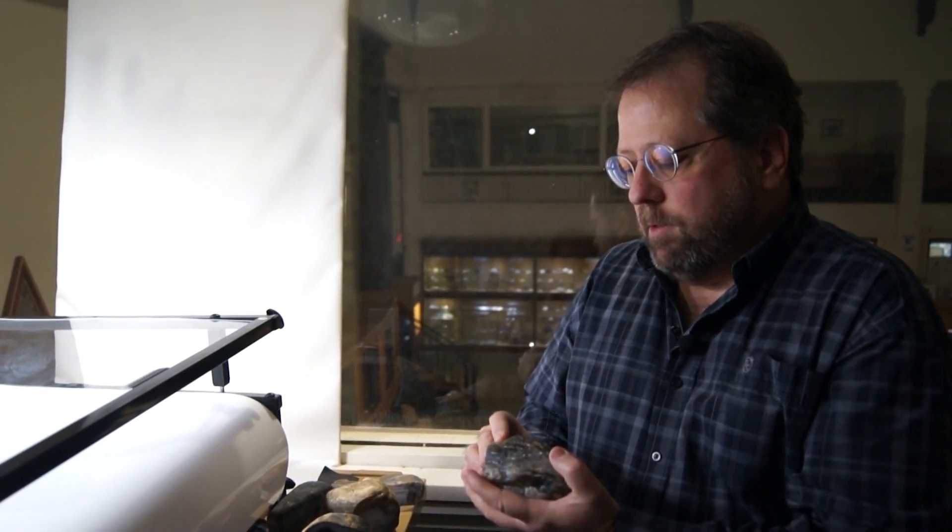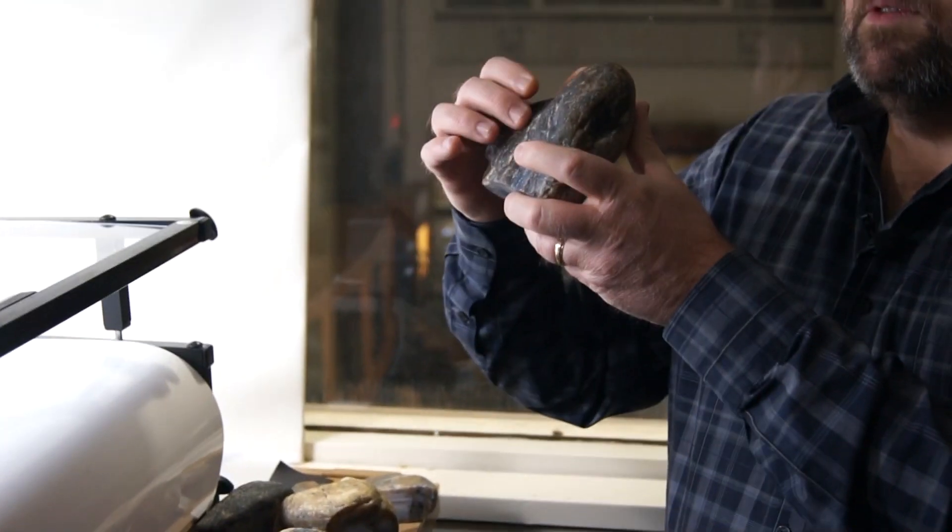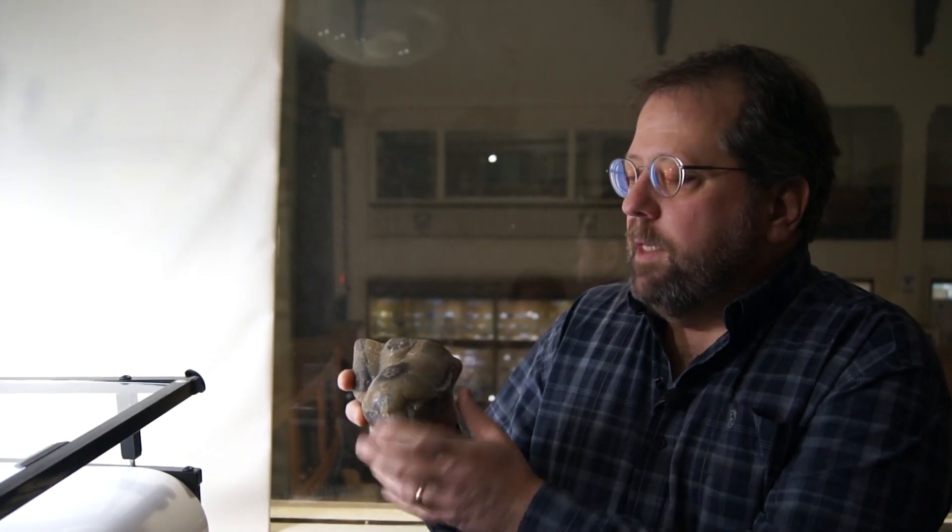A couple other things to look for in agates are these dented patterns or divots. Also on the other side of this agate is the botryoidal nature that the inside of the cavity might develop. Botryoidal surfaces develop by the nature of how the agate grows.